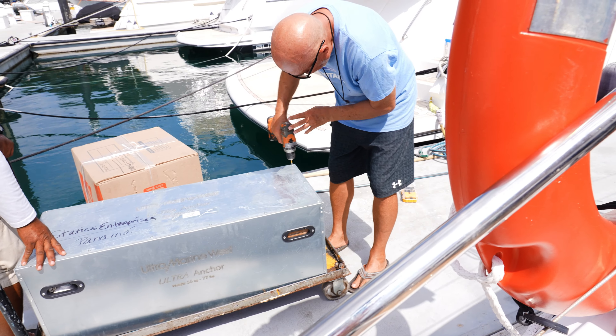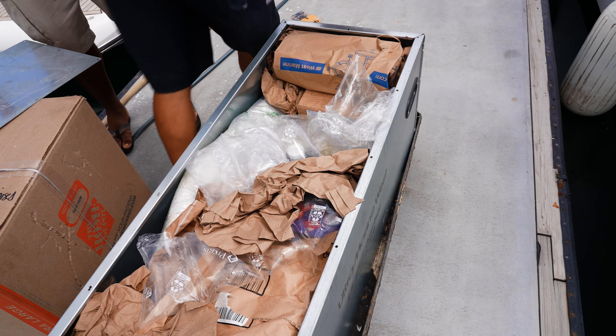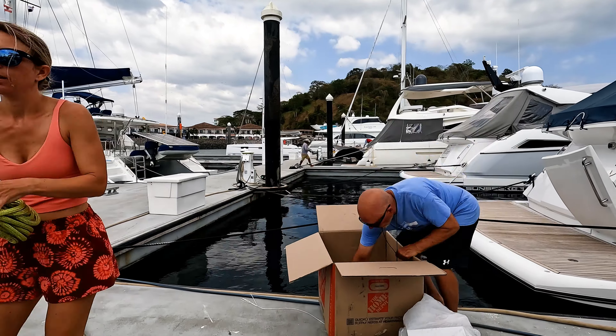First order of business in Panama City was to receive our shipment of goodies from Miami. Included was our new anchor, lines for running rigging, main halyard and screecher sheets, and other essential items to prepare Wanderlust for the crossing.